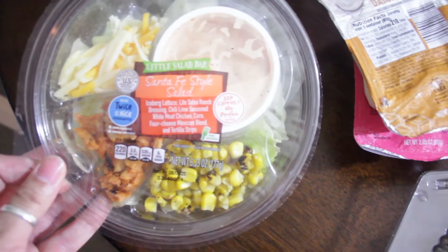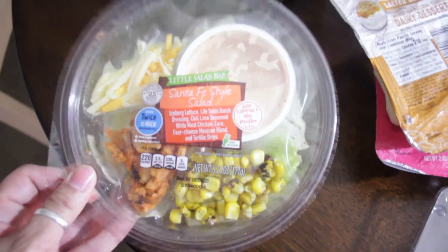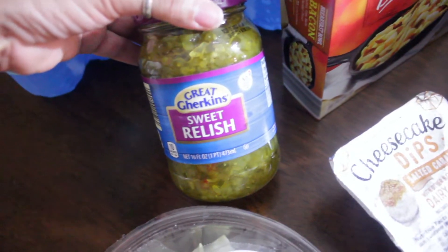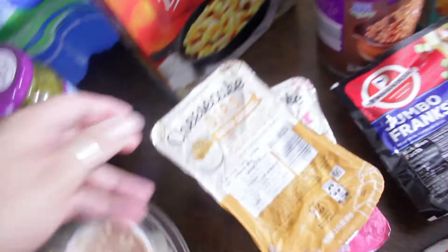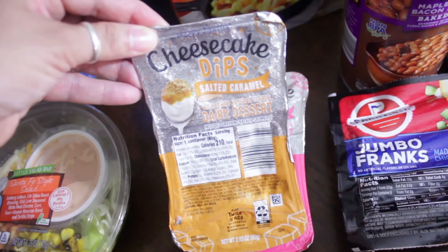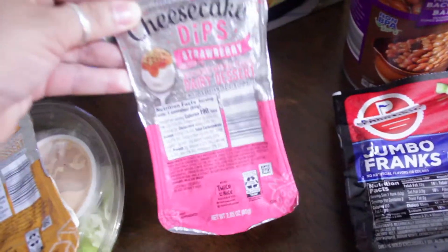My daughter wanted this Santa Fe style salad — that one looks really yummy. We needed some sweet relish so I picked up a big jar of that. I also got these cheesecake dips — I got the salted caramel and the strawberry.